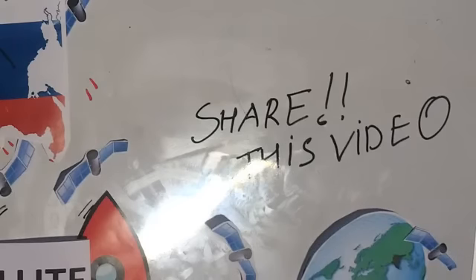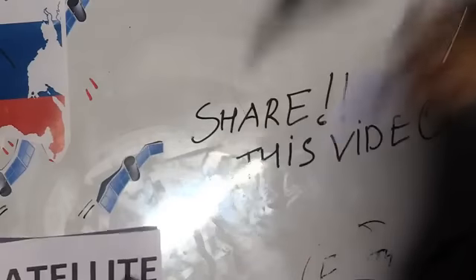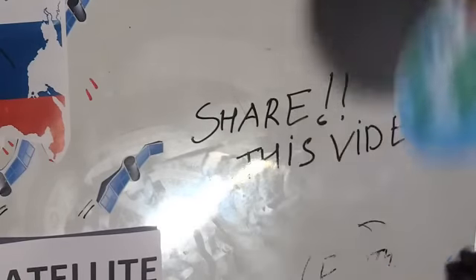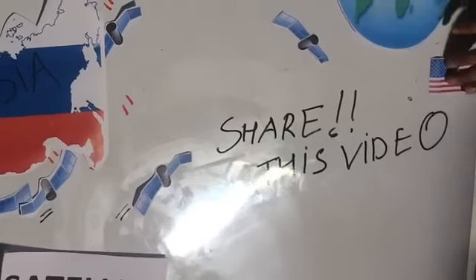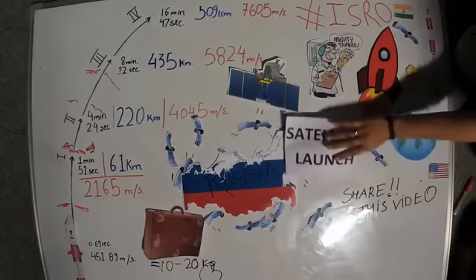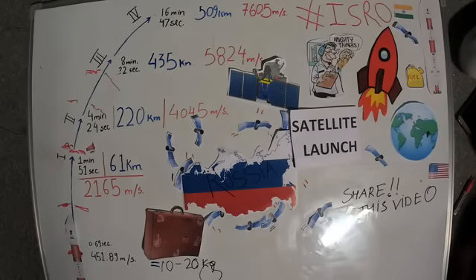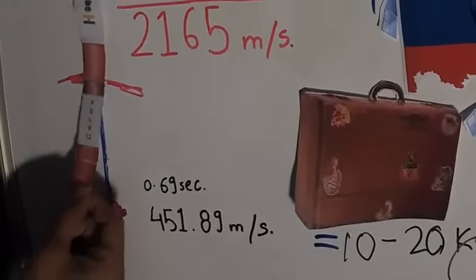Did Russia also launch all nano-satellites when they set their record? No. The way most of these launches work — just like India had CartosAt as the main payload — Russia also had a main payload and some other nano-satellites supplementary to it. When the launch vehicle can take additional payload, they cram in nano-satellites to make it cost-effective. It's never just nano-satellites going into space.